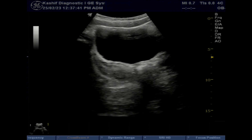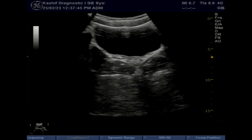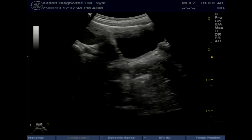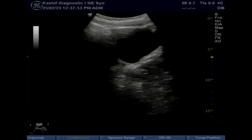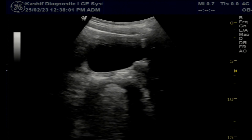Now in this girl, there is an abnormality of the genital tract — the uterus and vaginal cavity are not visualized. This is a very rare condition; 1 in 5000 women is born without a uterus.